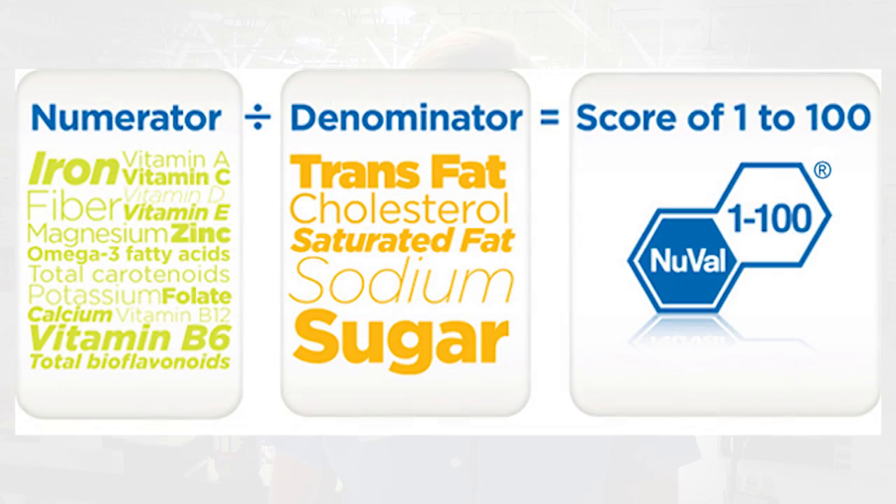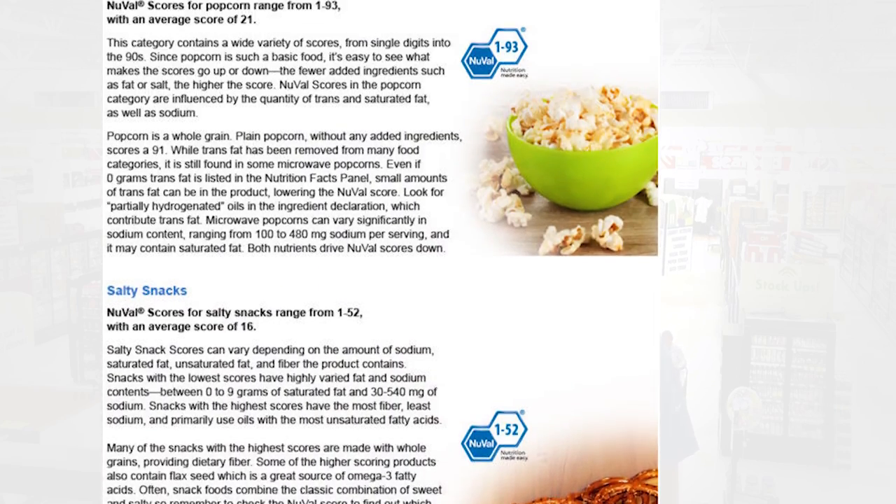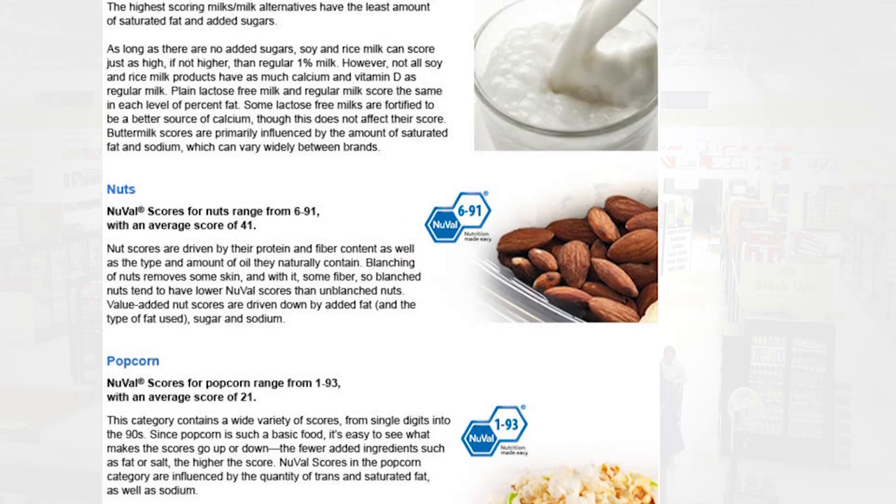NuVal scores take into account over 30 different nutrient factors and boil that information down into a single number found right on our price tags. The great thing about NuVal is that it makes finding healthier products much easier when you're shopping.